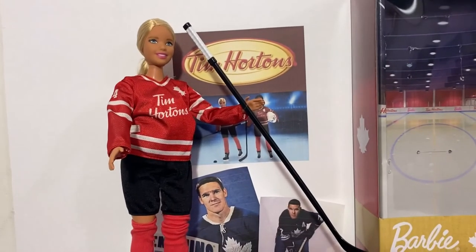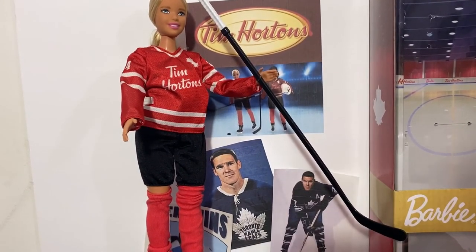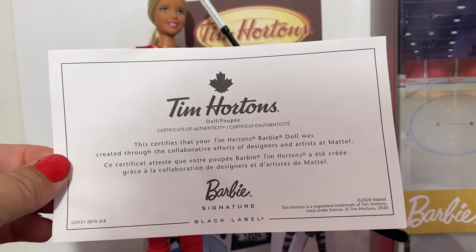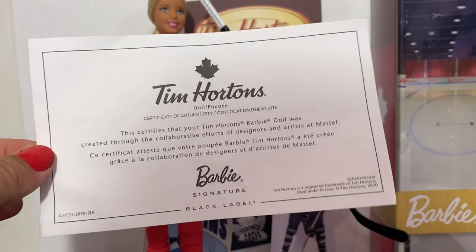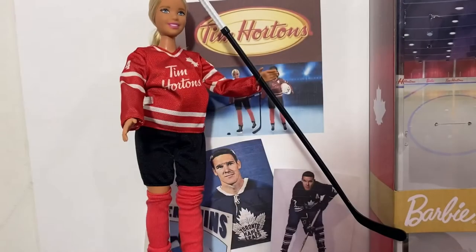And she comes with this certificate of authenticity. It certifies that your Tim Hortons Barbie doll was created through the collaborative efforts of designers and artists at Mattel. The Black Label Barbie Signature doll — it's pretty amazing.